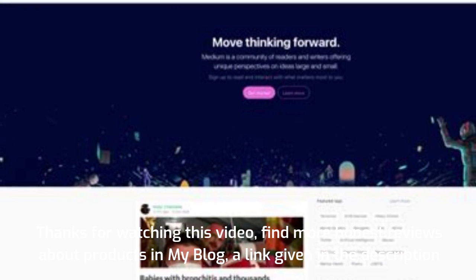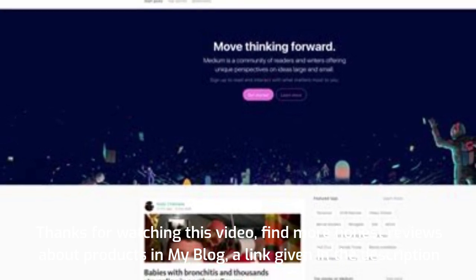Find more honest reviews about products on my blog — a link is given in the description.